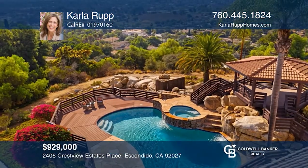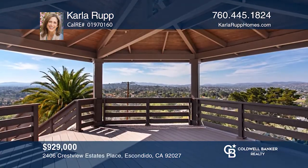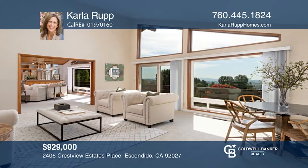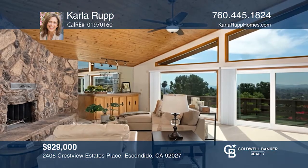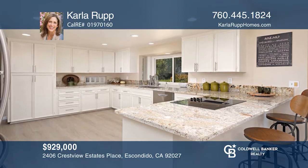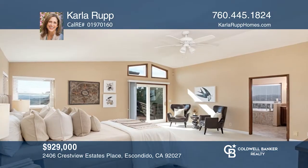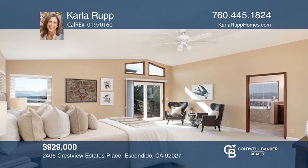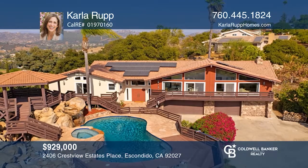Spectacular views and a gorgeous pool and spa with Trex Decking will greet you as you approach this peaceful, beautifully remodeled Escondido retreat. Enjoy bright and open den and living areas, an updated kitchen, fireplace, and a large master bedroom. There's a dual zoned AC — run it as much as you like, as this home is equipped with solar panels. The roof was refinished within the last three years. All of this and more with no Mello-Roos and no HOA. Contact Carla Rupp to find out how.